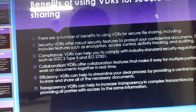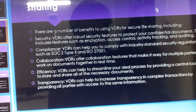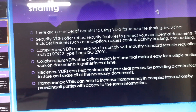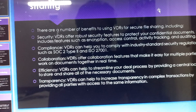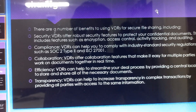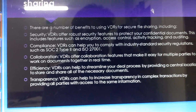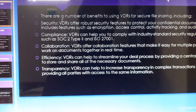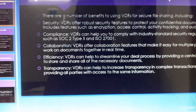There are a number of benefits to using virtual data rooms for secure file sharing, including security. Virtual data rooms offer robust security features to protect your confidential documents. A virtual data room can also help you to streamline your deal process by providing a central location to store and share all of the necessary documents.